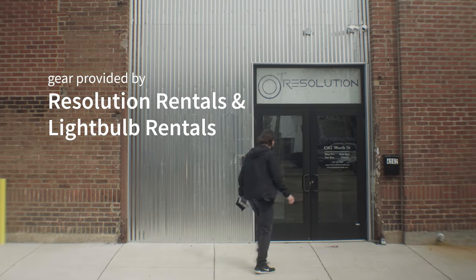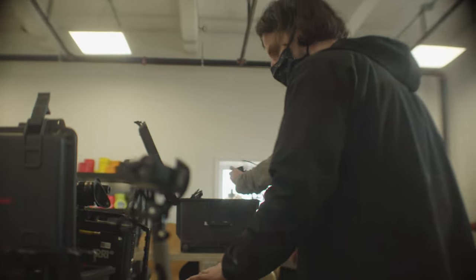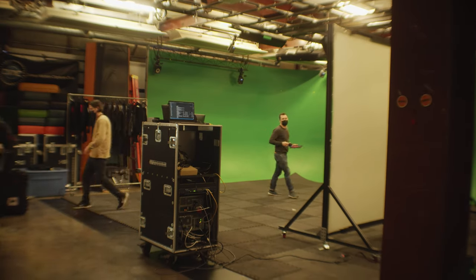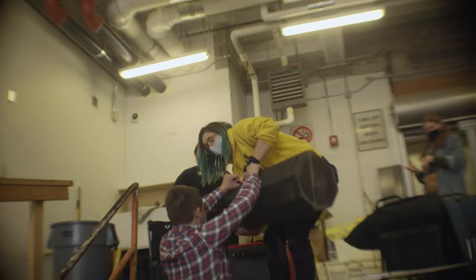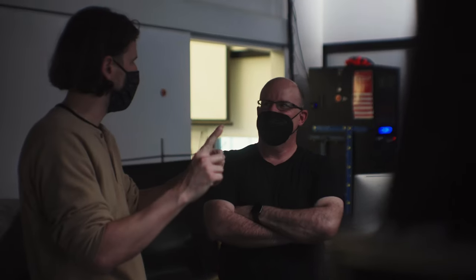Today we are doing a tech demo for in-camera VFX virtual production. We're also here at Drexel, who's graciously hosting us with their motion capture studio. The opportunity for us as an education institution here is that we're working with professionals that are experienced in this brand new technology.